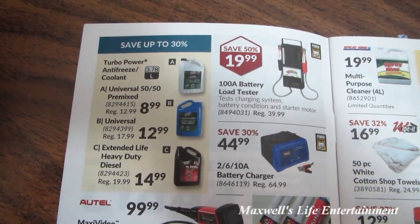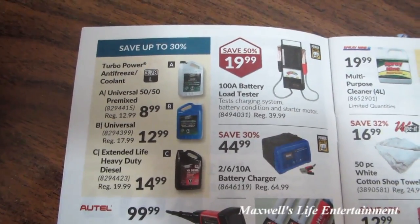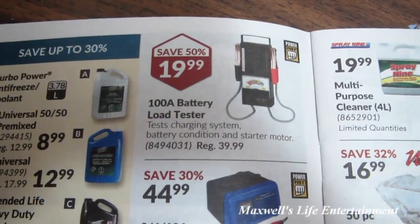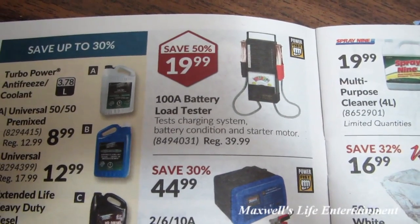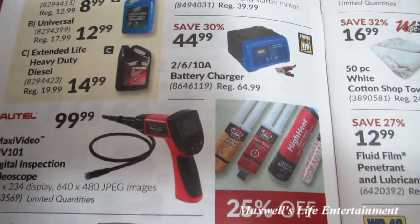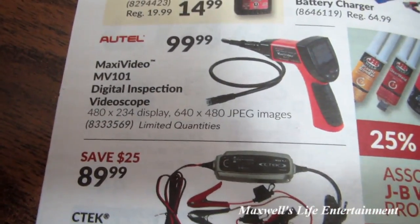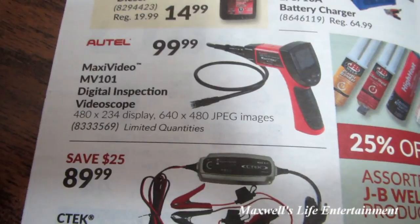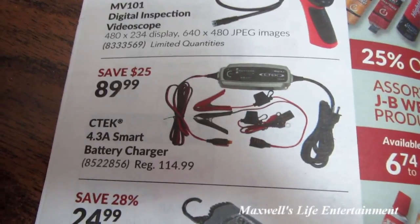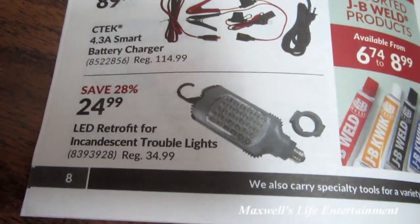Over on this page they have various antifreezes and coolants: universal 50/50 pre-mix for $8.99, universal for $12.99, and extended-life heavy-duty diesel for $14.99. 100-amp battery load tester for $19.99. 2, 6, and 10-amp battery charger for $44.99.